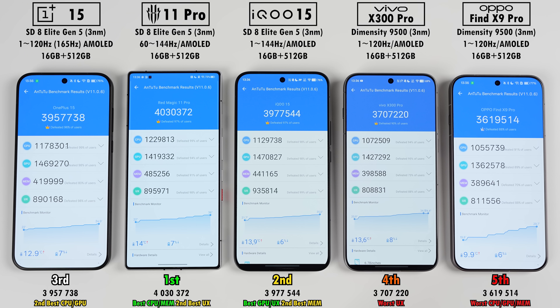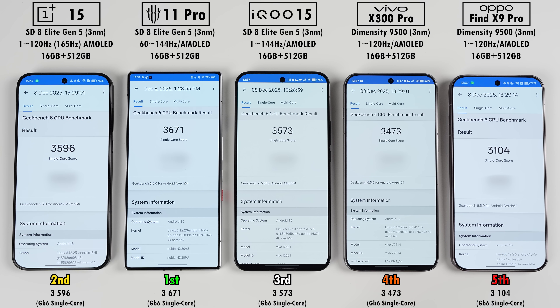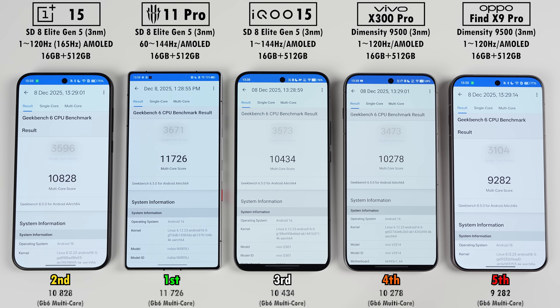Since the Red Magic worked the hardest, it placed first in AnTuTu with a score over 4 million. The IQ drained the least battery with the best efficiency and placed second with a score not far off first. The OnePlus wasn't far off either, leaving the Dimensity-run Vivo and Oppo in fourth and fifth. For Geekbench single-core, Vivo and Oppo still placed fourth and fifth, with the IQ in third, OnePlus in second and the Red Magic retaining its lead. Placements were the same for multi-core, but the Oppo scored quite a bit lower than the Vivo, and the Red Magic scored significantly higher than everything else.